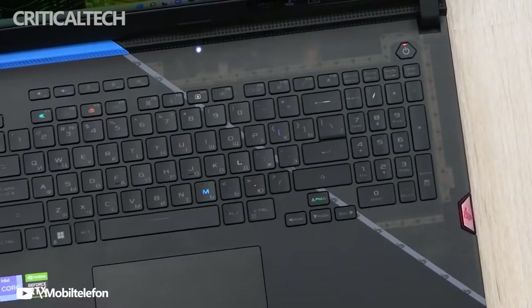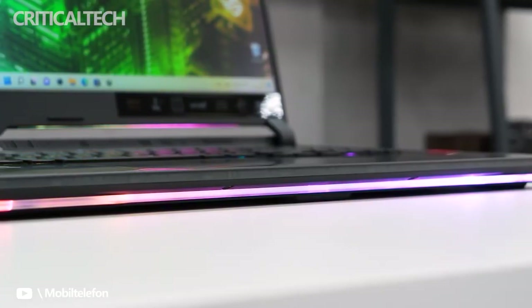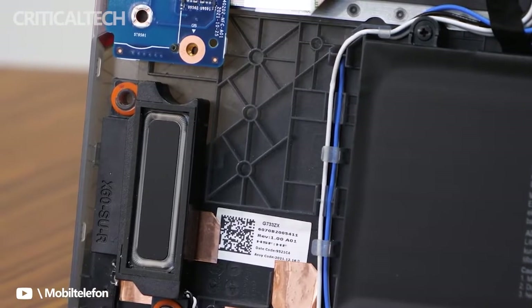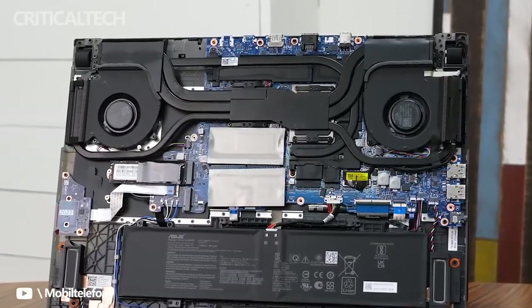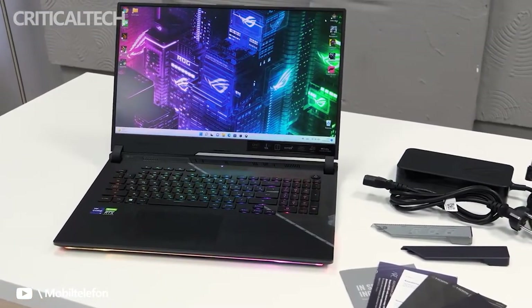Build quality meets expectations. The lid is metal while the rest is thick and sturdy plastic. The chassis is chock-full of details, including a see-through diagonal on the right half that shows the internal frame. There's also what Asus calls a customizable armor cap — the grey-colored, ROG-embossed piece at the back-left corner of our unit. It slides off and can be switched out for other designs. Two armor caps are included: one opaque and one dark.